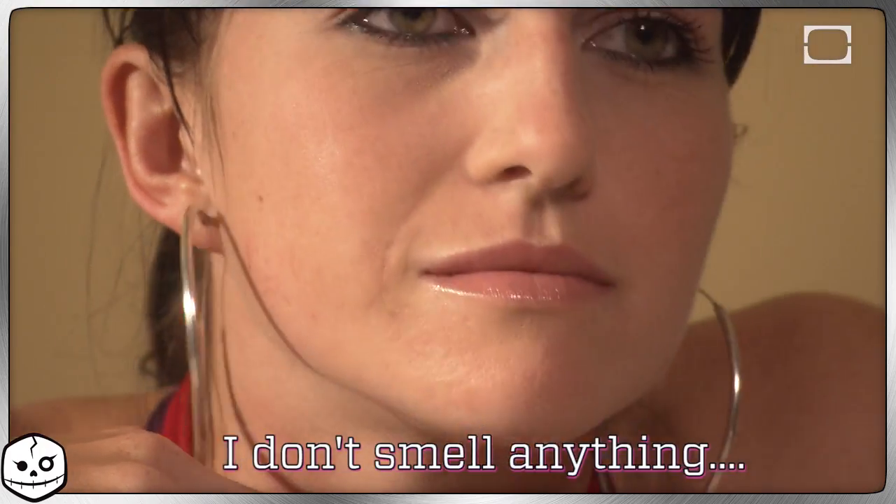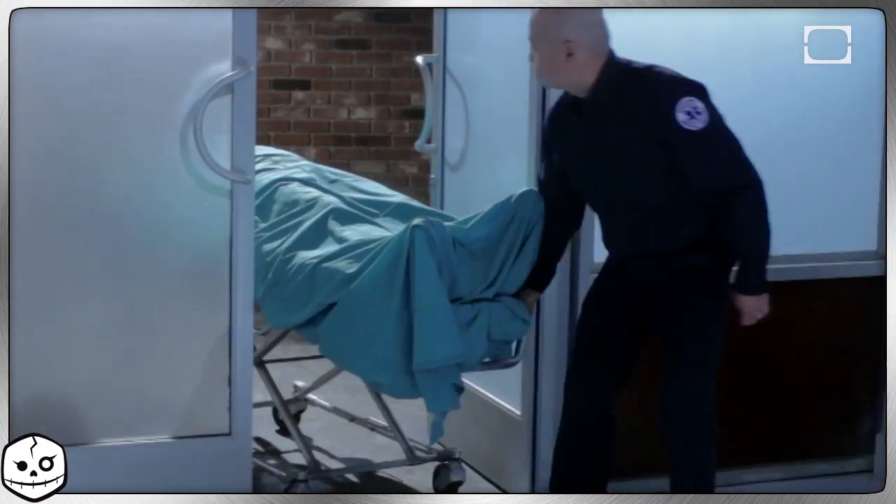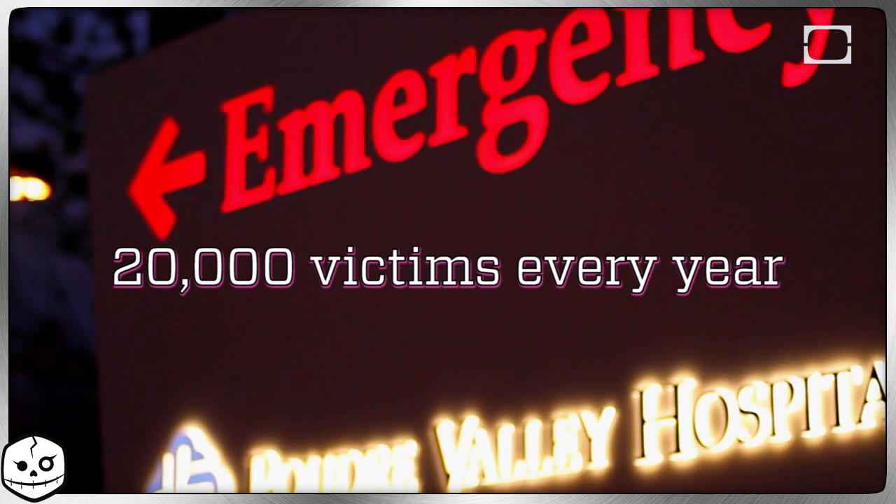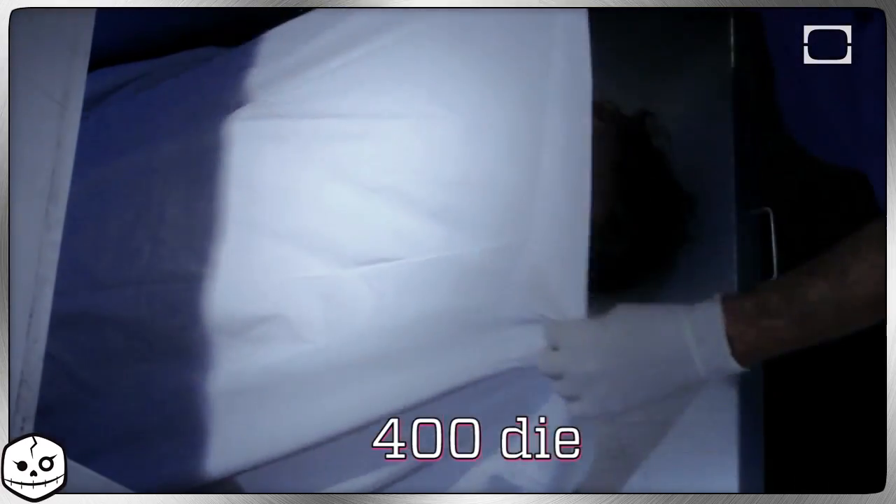Carbon monoxide isn't called the silent killer because it tiptoes. It's called that because it's a colorless, odorless, tasteless gas that's also a non-irritant and the leading cause of injury or death due to poisoning worldwide. It's very serious business. 20,000 Americans visit emergency rooms every year due to accidental carbon monoxide poisoning. 4,000 are hospitalized and 400 die. That's a shockingly large kill count for a developed nation and something all of us should be aware of.